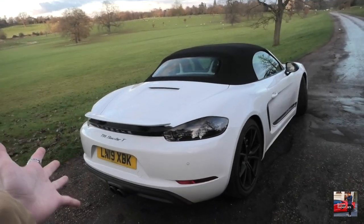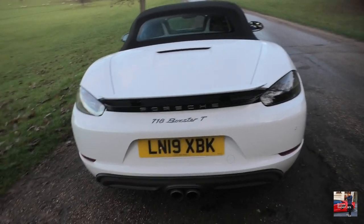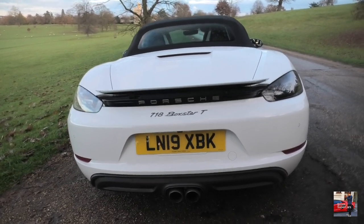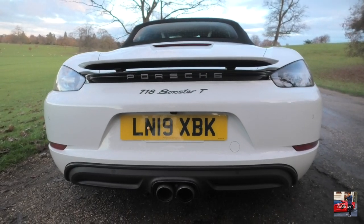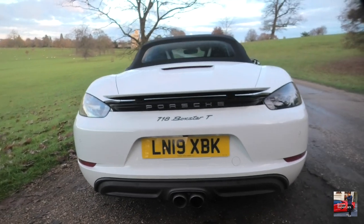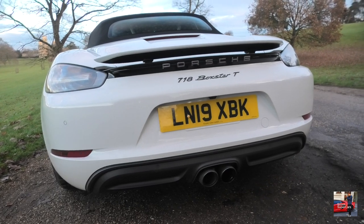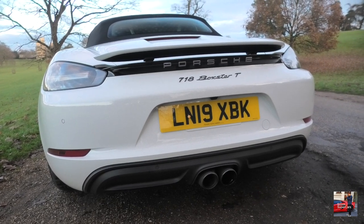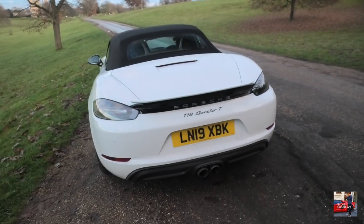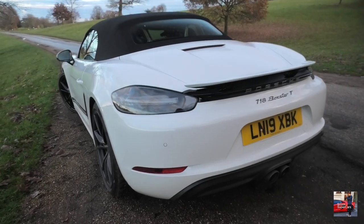Here is the Porsche 718 Boxster T. Let's do a quick startup and hear this thing - Dad's now inside in the warmth. You can see this is a lot louder than all the Abarths and stuff, and this is a proper Porsche engine. This is actually my first time hearing it and it just sounds incredible - all the crackles you can hear as well, it's so deep.